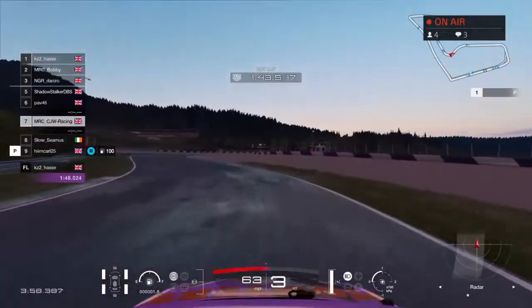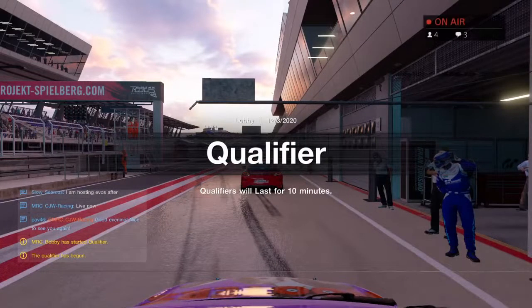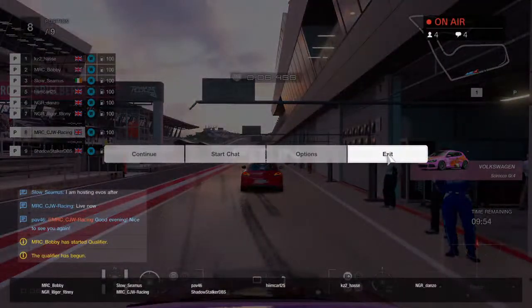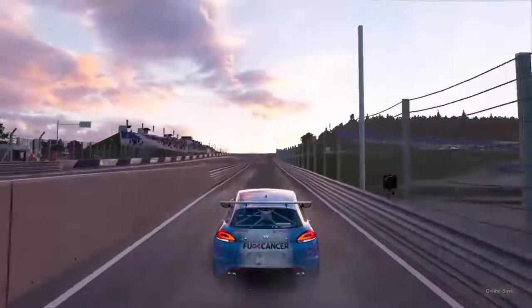We've got a new host tonight and he's very good at motivational speeches, but he's not very good at hosting lobbies. Anyway, I gave you a bit of an idea of what the boys are on with tonight.